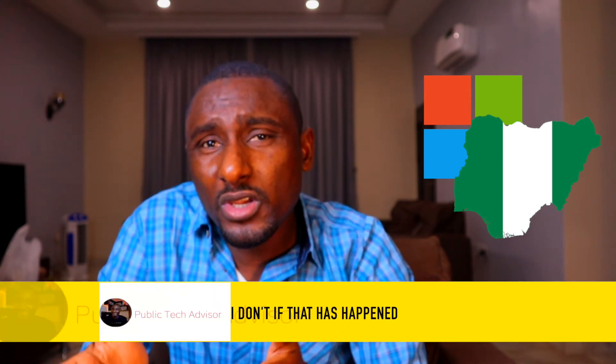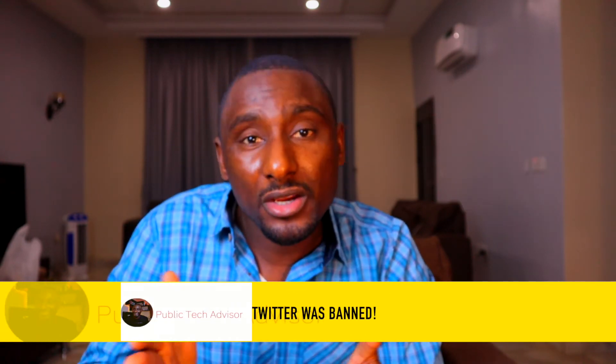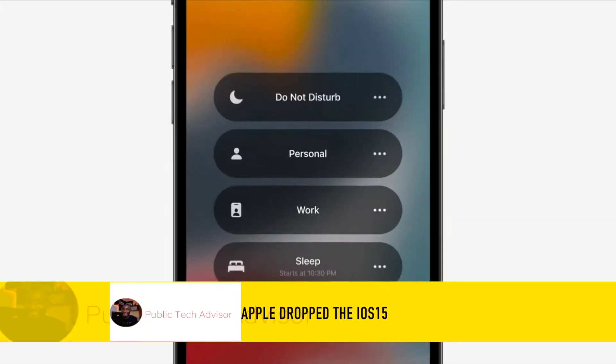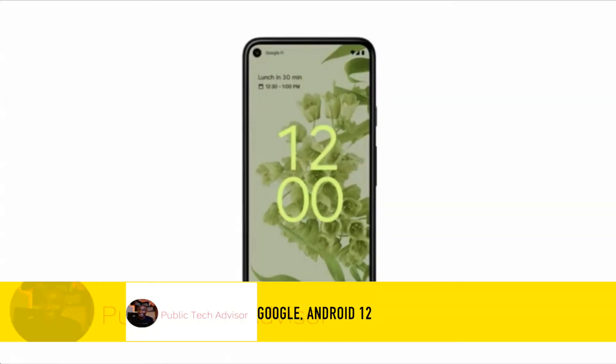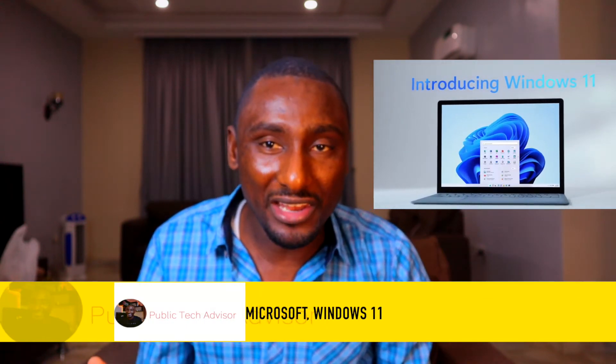Microsoft partnered with Nigeria to train civil servants and help institutions with the latest tech — I don't know if that has happened or is still happening. Twitter was banned, crypto was banned. Then on the OS side: Apple dropped iOS 15, Google Android 12, Huawei HarmonyOS 2, and Microsoft Windows 11.